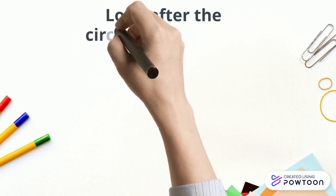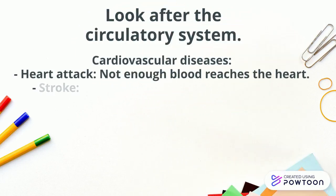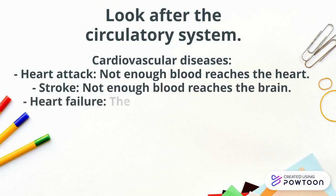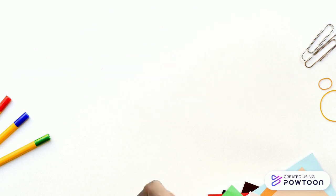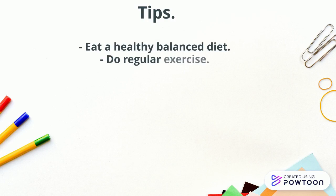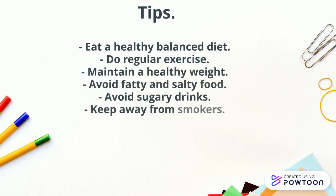Look after the circulatory system. Cardiovascular diseases include: heart attack, when not enough blood reaches the heart; stroke, when not enough blood reaches the brain; and heart failure, when the heart is not strong enough to contract and relax properly. Tips for a healthy circulatory system: eat a healthy balanced diet, do regular exercise, maintain a healthy weight, avoid fatty and salty food, avoid sugary drinks, and keep away from smokers.